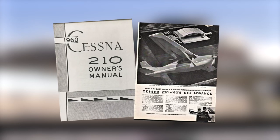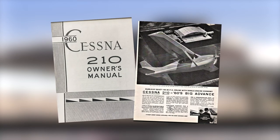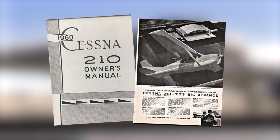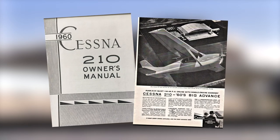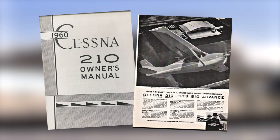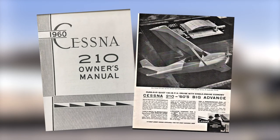Cessna advertised the 210 in 1960 as a limousine for four. With retractable landing gear and 260 horsepower, it could fly 190 miles per hour. And the high wing gave everybody a great view.